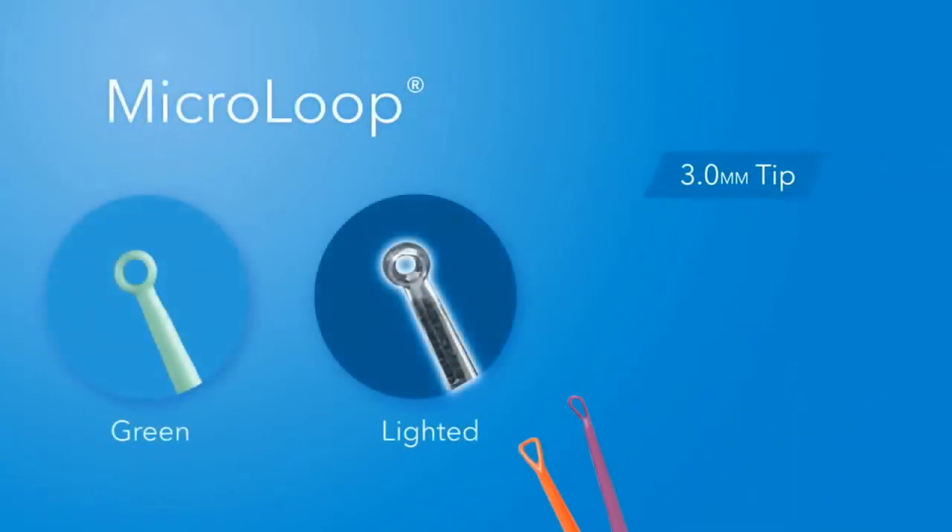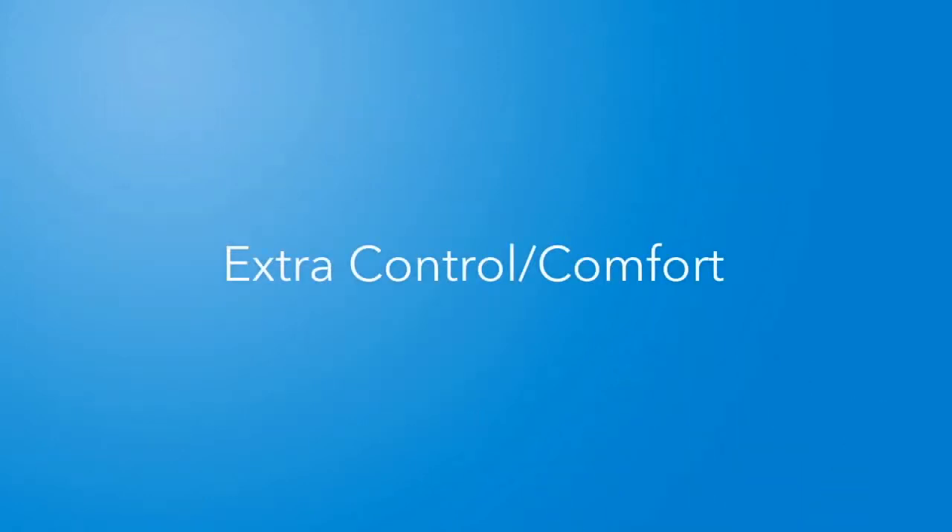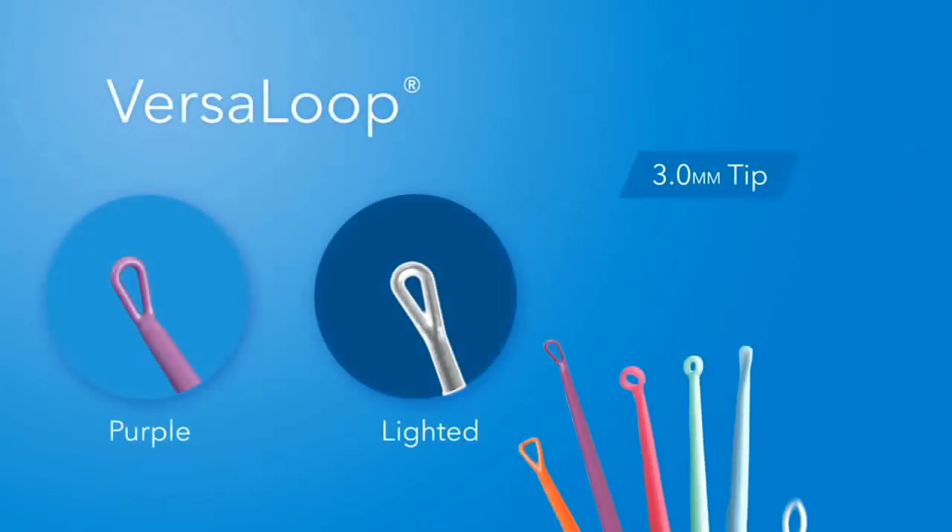The compact 3-millimeter tip on the green micro-loop and lighted micro-loop curette is small enough for pediatric use, but strong enough to remove tough, impacted cerumen. With very young or sensitive patients, choose the purple Versa Loop or its lighted Versa Loop counterpart, offering a thinner, more flexible tip design for precise control and comfort.